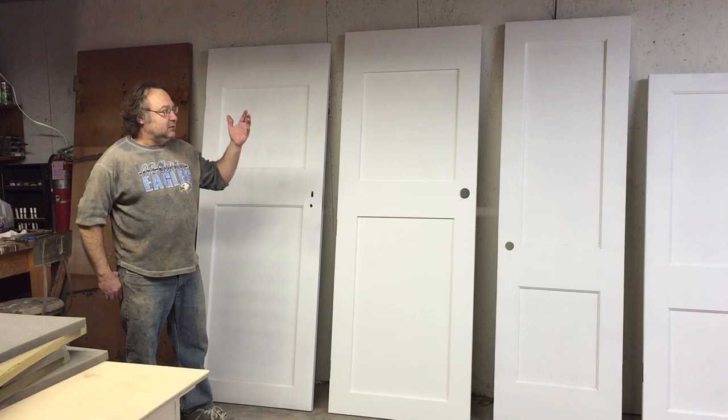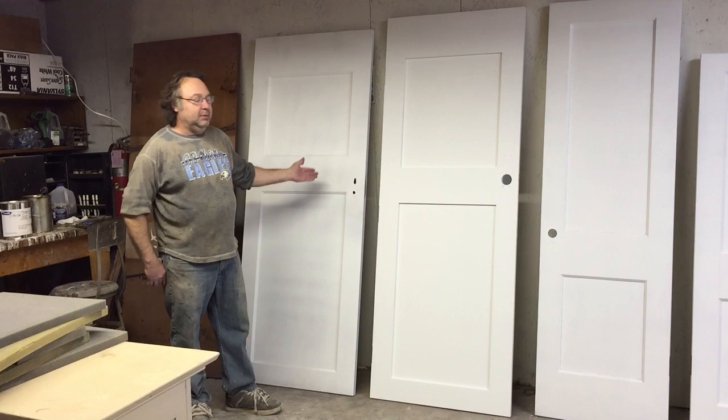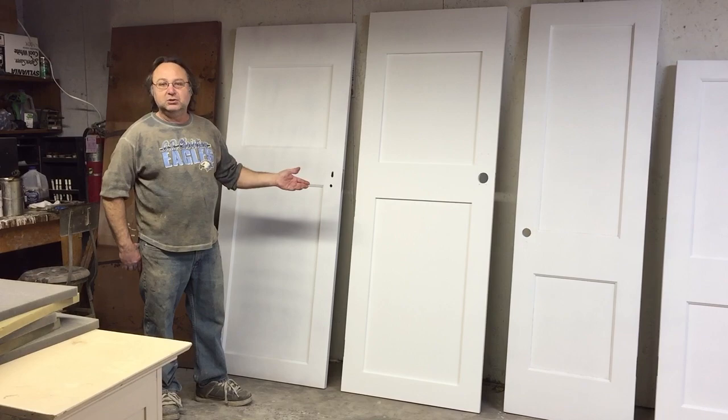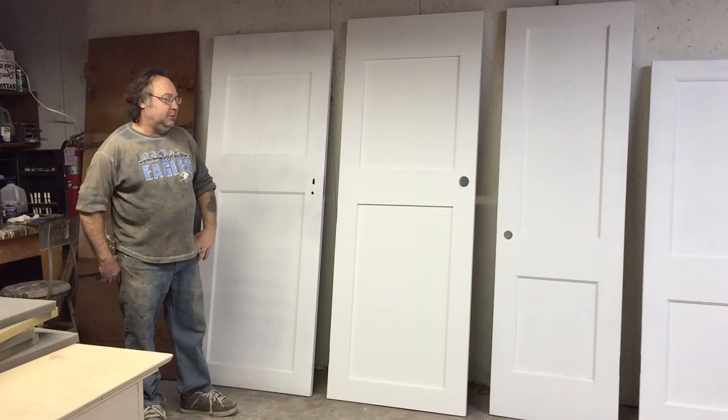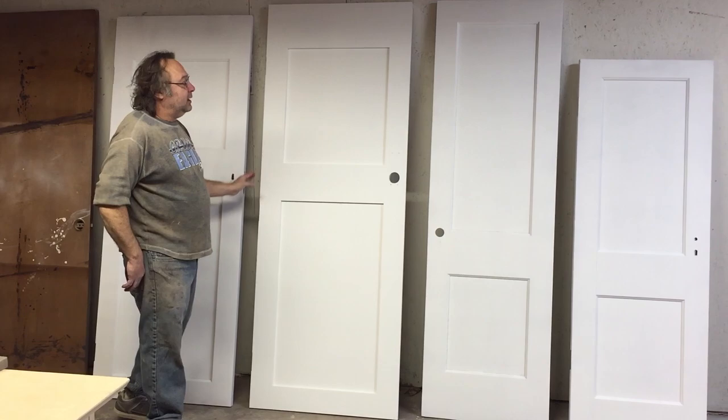After we got the doors all stripped out, we had to bleach them. We bleached them for a whole day, repeatedly bleaching all the redness out. Because you don't want to be trying to paint something white when you've got a dark, deep, reddish cherry stain — it likes to bleed out. After we bleached them out real good, we puttied everything and sanded it, and did that a few times. Now we've got about four coats of primer on all these doors, with lots of putty work on them.